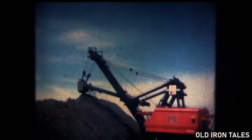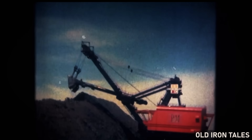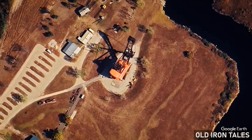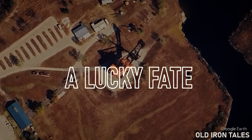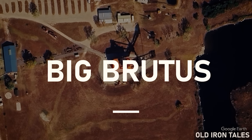While nearly every other giant mining shovel from this golden age of surface mining met its end at the cutting torch, reduced to scrap metal and hauled away, Big Brutus escaped that fate through a combination of timing, community determination, and what can only be described as good fortune.